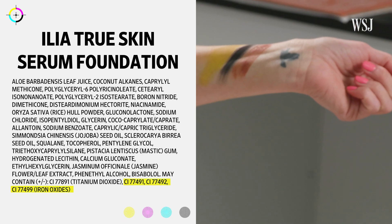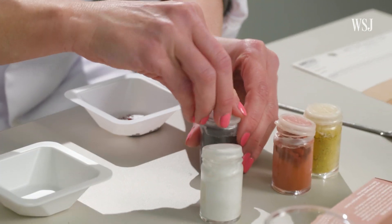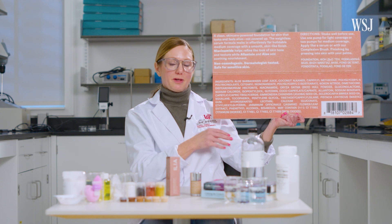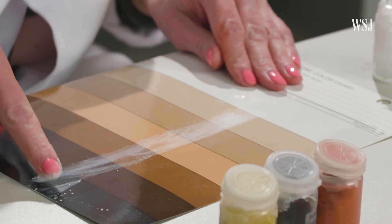That's where those iron oxides come in. Ilia did not respond to the Wall Street Journal's request for comments on any of its ingredients. But Kelly says those iron oxides are key. In foundations, we use four primary pigments: red iron oxide, yellow iron oxide, black iron oxide, as well as titanium dioxide to tint the foundation.